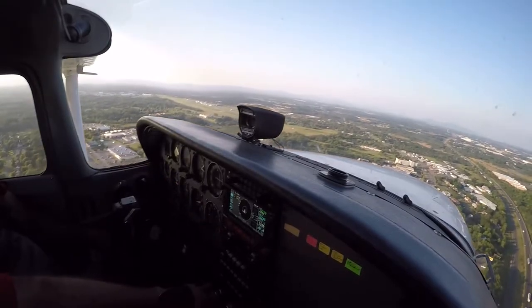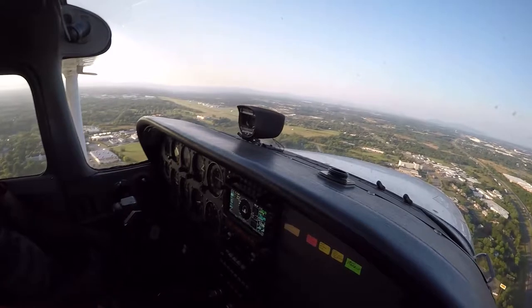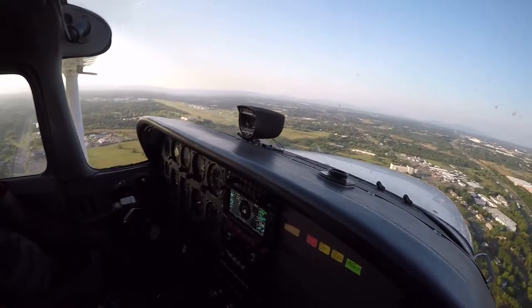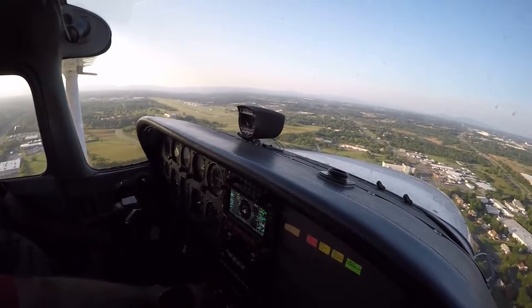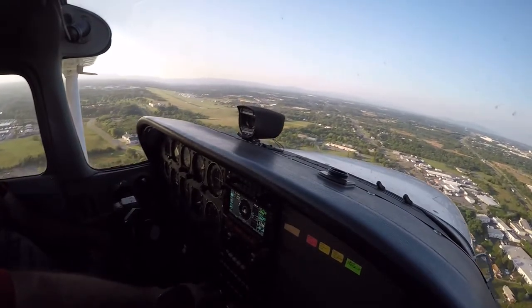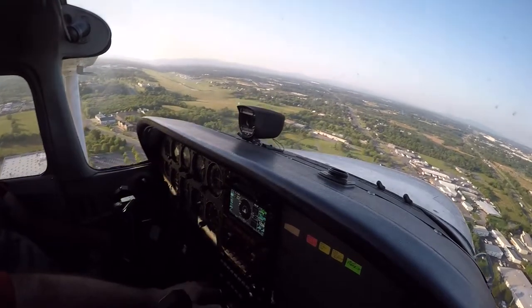We're coming in on final approach here, so I'm going to get full flaps in. 715 Tenko Hotel, 4.2 miles to the southeast, inbound on the ILS Runway 32, Winchester. We're going to go missed approach on this, so he won't be landing. Roger that.